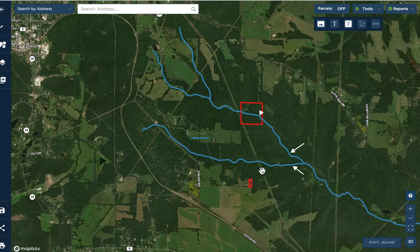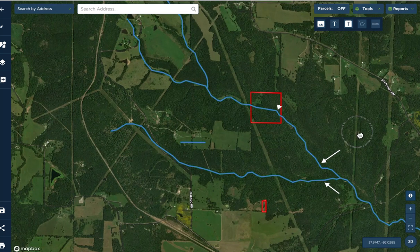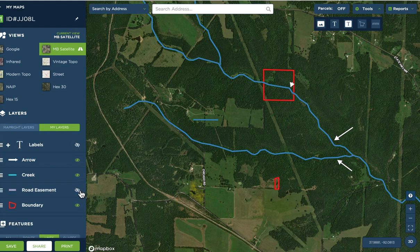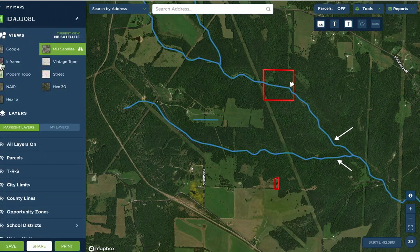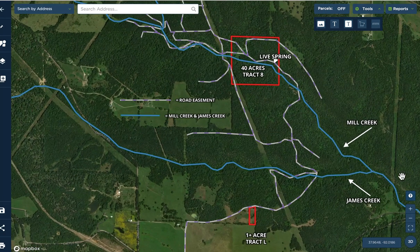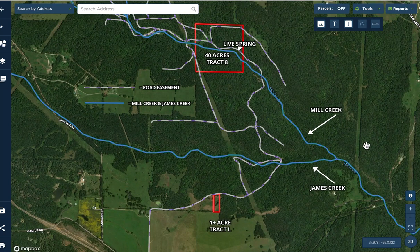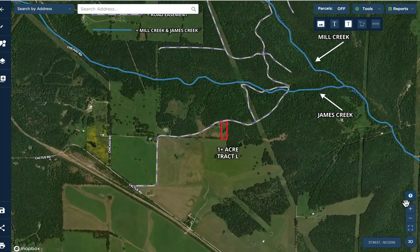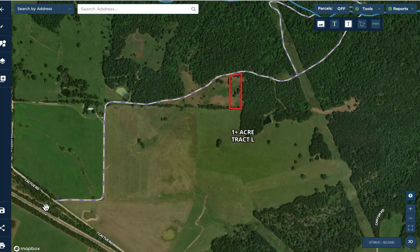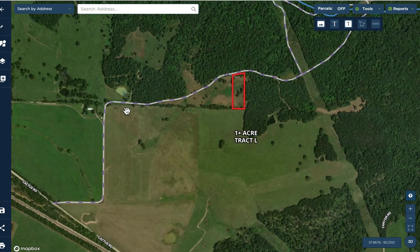The blue lines on the map are creeks — what we call James Creek and Mill Creek — and they flow right into the Gasconade about two miles east of here. All the tracts at the Jesse James project have guaranteed legal access via the roads in place. To get to tract one, here's Cactus Road — that's the county road. You'll take the easement road off of Cactus; it goes between two beautiful meadows and then cuts to the right.